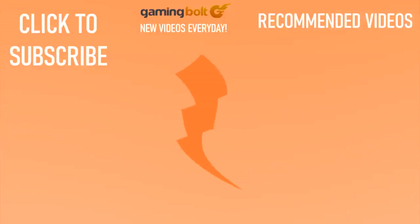And that about does it for this video. If you enjoyed what you watched and want to see more from GamingBolt, you can always hit that subscribe button and turn on the bell icon next to it — that way you will never miss any of our videos.